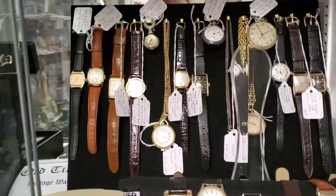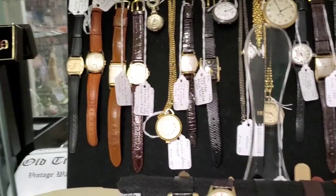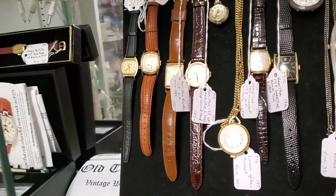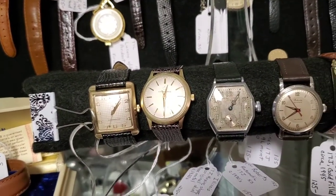One of our most recent vendors that has moved into Grey Barn has taken a shelf in one of our cases, and this is Richard the Watchman. Richard has over 30 years experience with watches and jewelry. All these watches are vintage, they've all been cleaned, and they are all functioning.